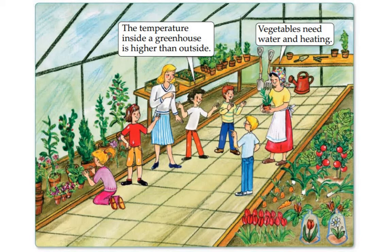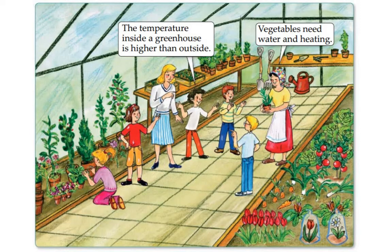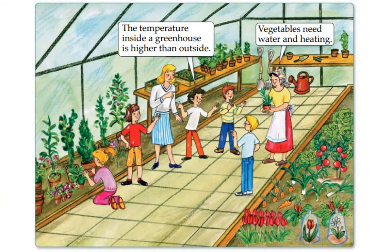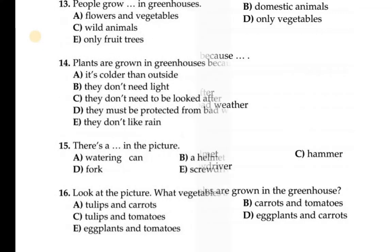On screen you can see — and if you have the paper in front of you — it is written: 'The temperature inside a greenhouse is higher than outside. Vegetables need water and heating.' A greenhouse is made up of glass walls; it's an artificial environment provided by human beings for better growth of plants. You can see there are flowers and vegetables.